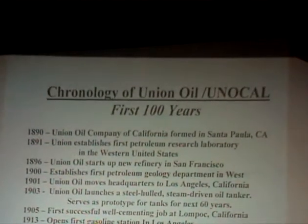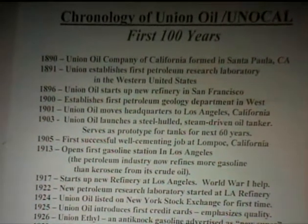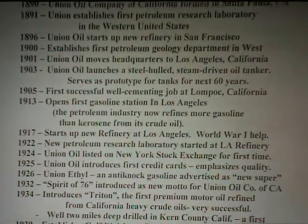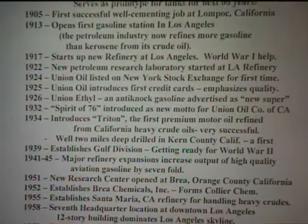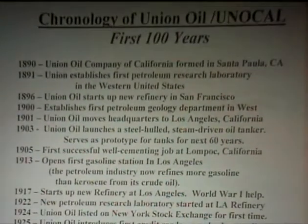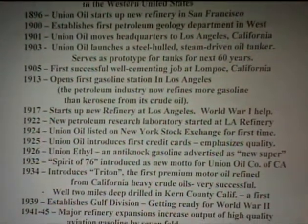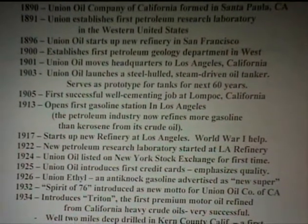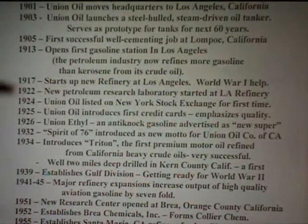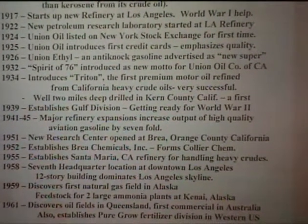The company was formed in 1890, and in keeping with the theme of this, they started a research lab in Santa Paula, California in 1891. They realized they had a wonderful potential product but had to do a lot of work to make it into saleable products, so they formed a little lab — I think it cost $2,500. In 1901, Union Oil moved its headquarters to Los Angeles. Coming down to 1922, a new petroleum research lab started at the LA refinery — a real step upward. And then in 1951, a research lab at Brea, Orange County, California.